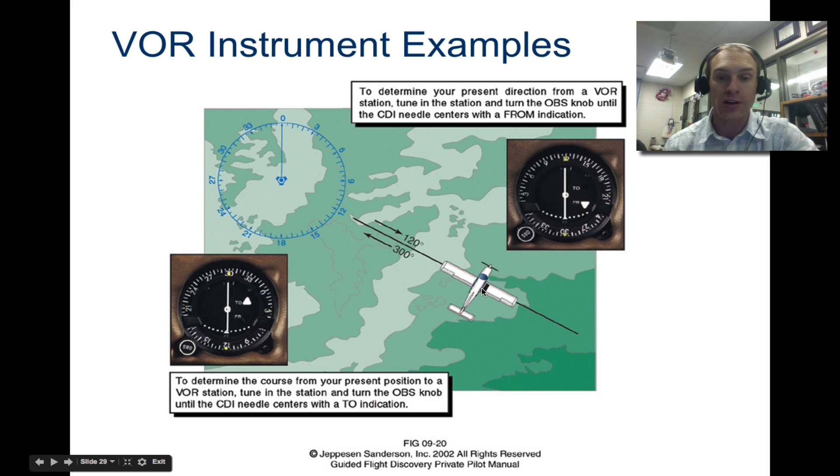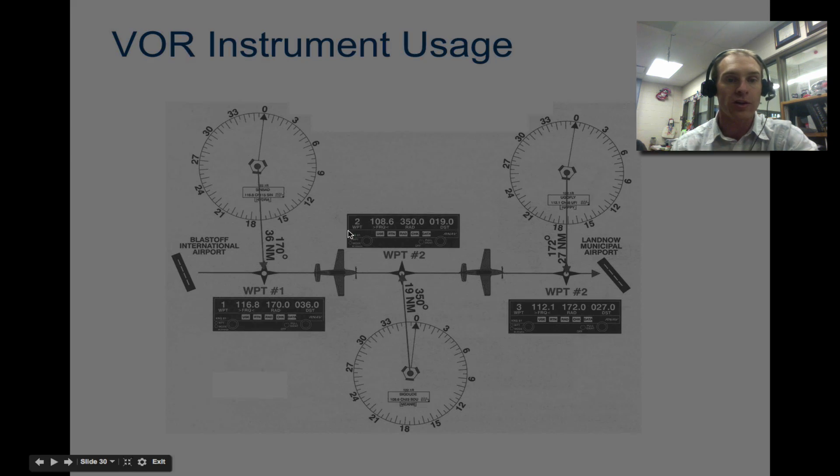If the VOR has distance measuring equipment, you can say you're on this line and 12 nautical miles from the station — now you know your exact position. For 'to' navigation, you turn the OBS knob until it says 'to' and the needle centers. At 300 degrees, for example, that's pointing straight to that VOR. Whether you use 'to' or 'from,' you just need to know which one you're looking at.